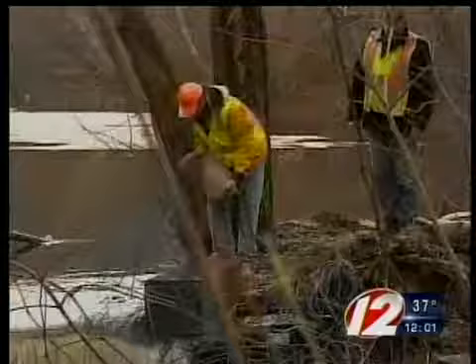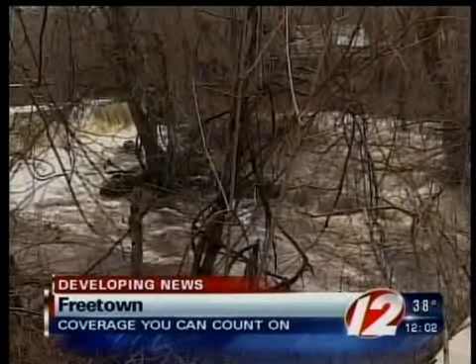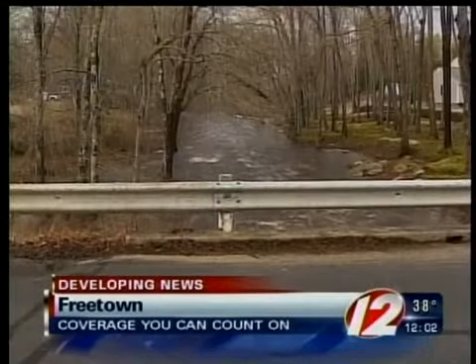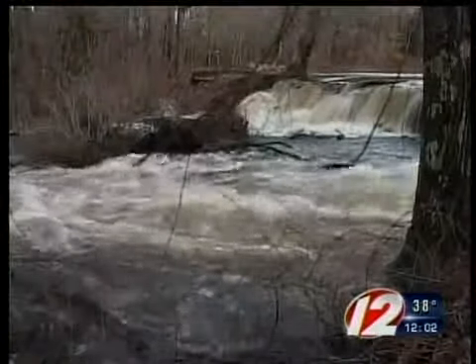The status of the dam this morning is it's in a more precarious position than it was last night. State and local authorities have declared a state of emergency, and residents near the Forge Pond Dam have been asked to voluntarily evacuate. The dam is deemed one of the most unsafe in the state.